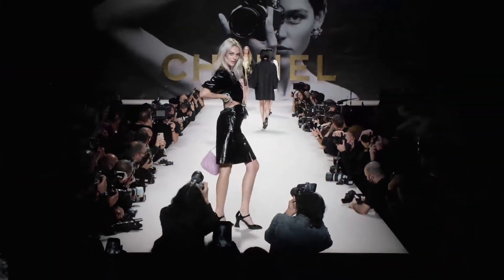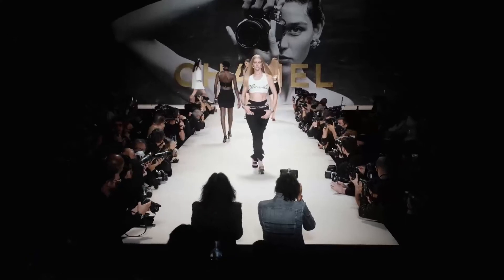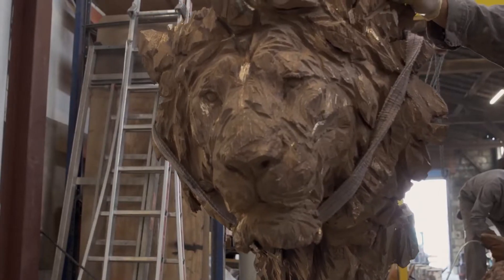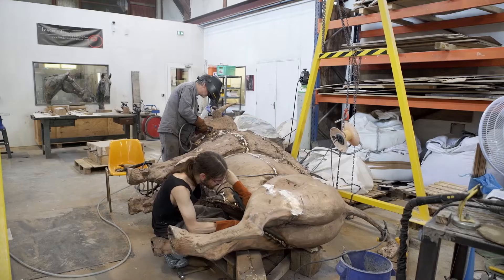Virginie Viard, qui succède à Karl Lagerfeld, puise dans le passé de Chanel pour écrire la suite de son histoire. Ouvrez l'œil et le bond pour découvrir un savoir-faire au service des artistes avec la fonderie des Cyclopes. Mais avant de retrouver le créateur Pierre-François Vallette, tout de suite Point de vue.